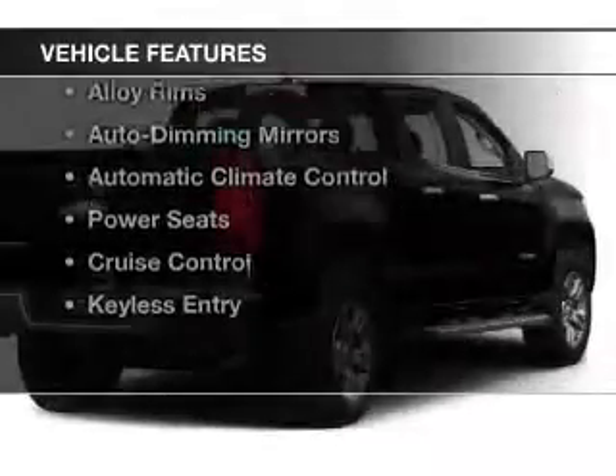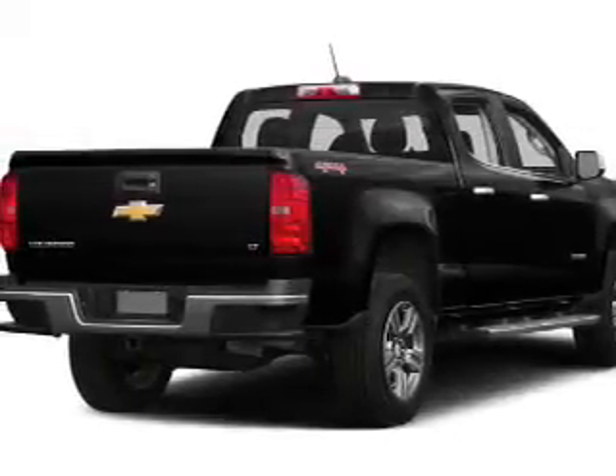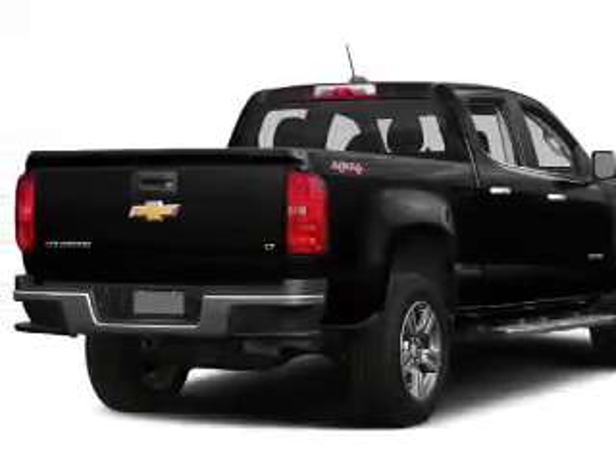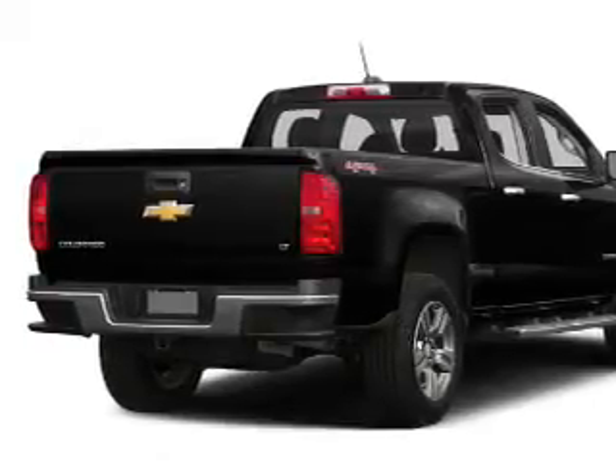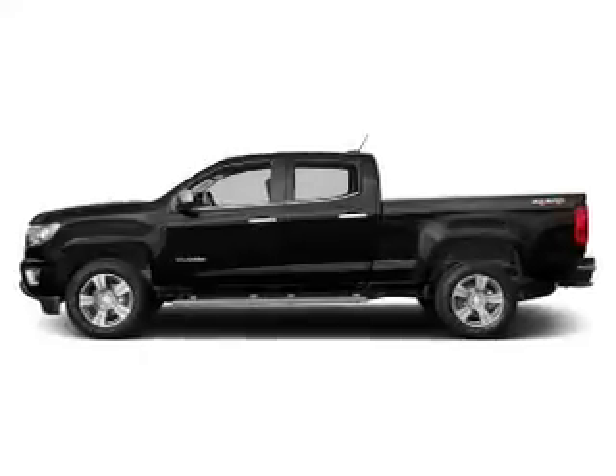The features include heated seats, a satellite radio, steering wheel controls, a premium sound system, alloy rims, auto dimming mirrors, automatic climate control, power seats, cruise control, and keyless entry.